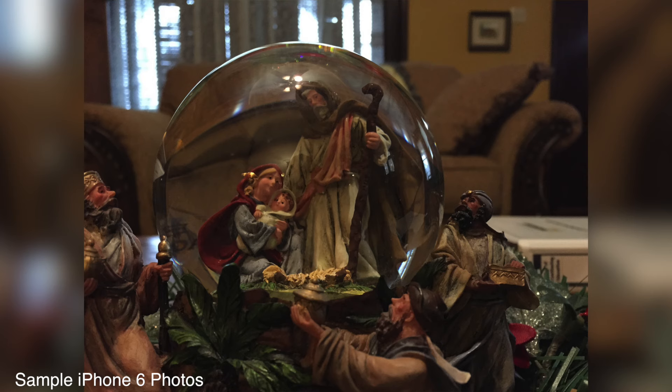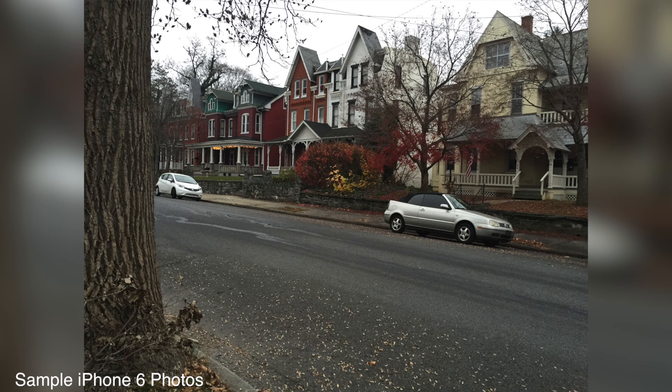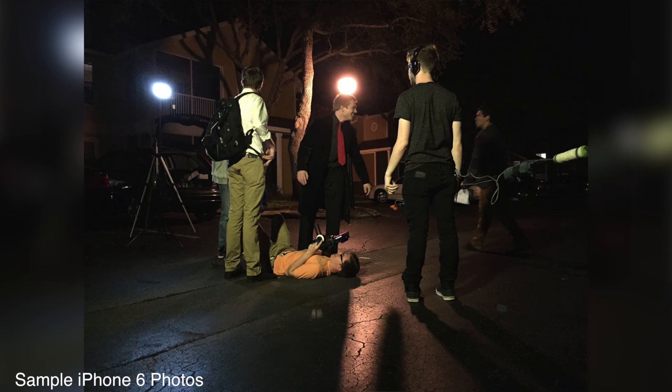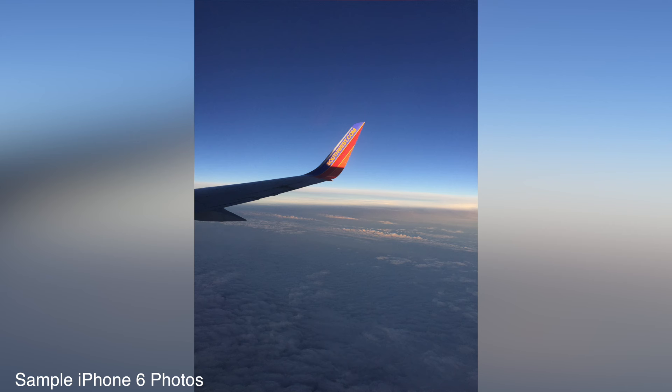In the end, the best camera is the camera you have with you, which oftentimes is going to be my iPhone. That said, I wouldn't bring my iPhone to a professional shoot — I'd bring my T3i. There are a couple of reasons: the depth of field, and the ability to change lenses is really important too, because you can put on telephoto lenses and capture subjects further away. Whereas with the iPhone, it has a fixed lens, so you have to walk closer to the subject to get the picture you want.